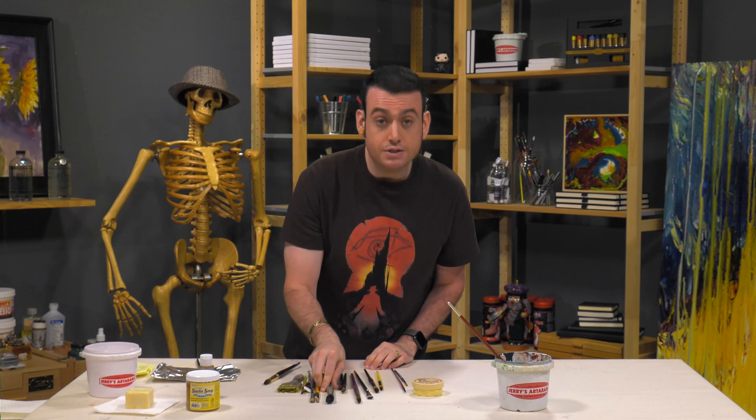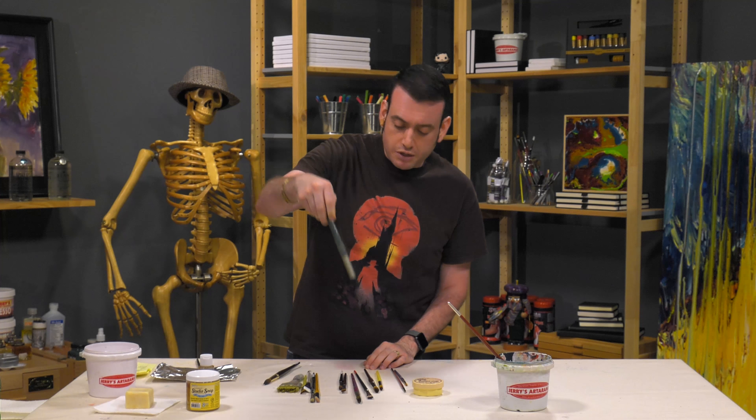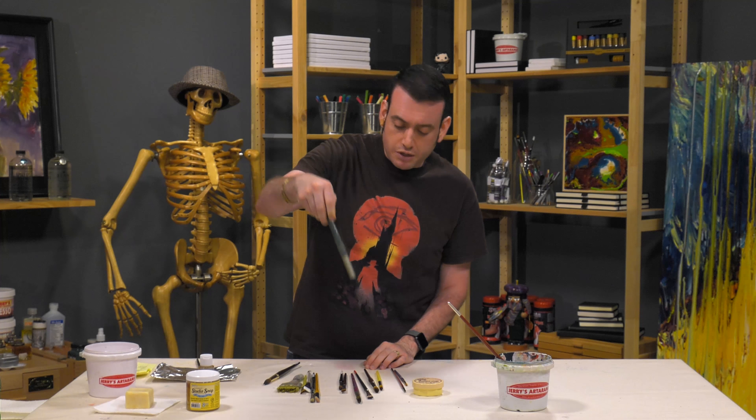Store your brushes horizontally. You don't want to store them bristles-down, because even if you've cleaned your brush, anything you've forgotten can fall into the ferrule and cause that kind of fanning out. The best storage solution — unless you can hang them — is flat. So laying them flat is going to be the best positioning for your brush storage.